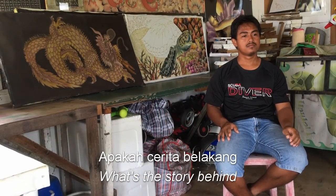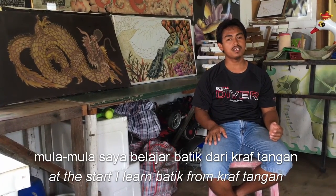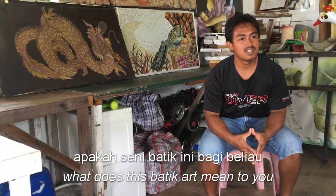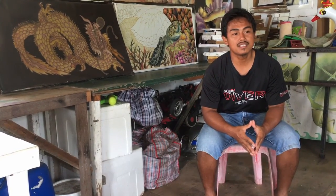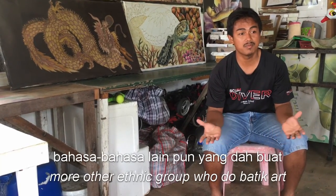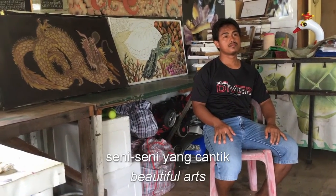Apakah cerita belakang beliau menjumpai seni batik ini? Mula-mula saya belajar batik ini daripada Keraftangan Negeri Pahang — Keraftangan Malaysia, Cawangan Negeri Pahang. Dia datang buat kursus dekat Pulau Tioman ini. Bagi saya, seni batik ini seperti seni warisan. Ia adalah seni warisan Malaysia. Kalau kata-kata untuk bahasa Melayu je tak sesuai sebab sekarang dah banyak bahasa lain pun dah buat. Jadi bagi saya, satu benda yang unik dan saya seronok melakukan ini. Di belakang kami, kita boleh nampak banyak seni-seni yang cantik.